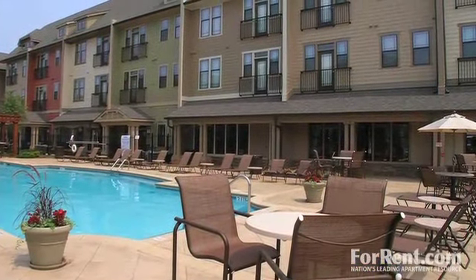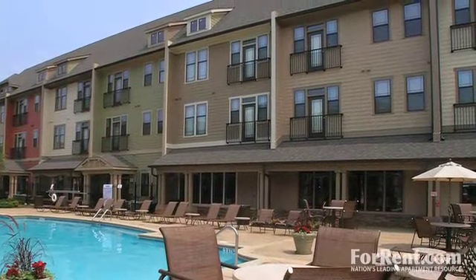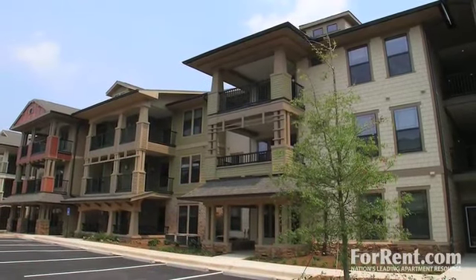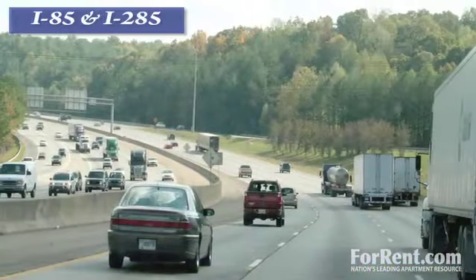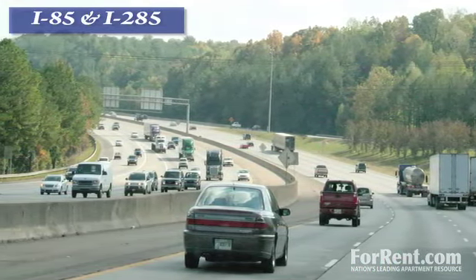Welcome home to the Reserve at Johns Creek Walk. You'll fall in love with our incredible location. We're just a short drive away from all of the incredible attractions this area is known for, from the finest dining to the trendiest shopping. And because we're so close to both I-85 and I-285, your commutes will be shorter than ever.